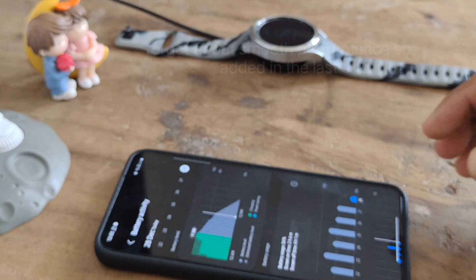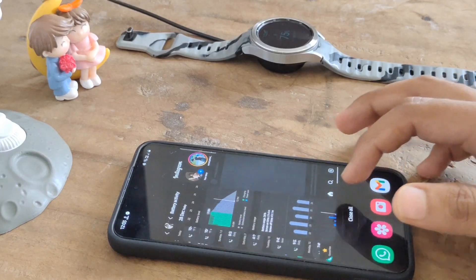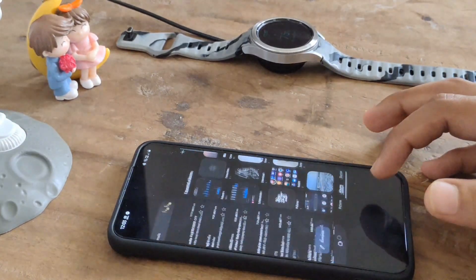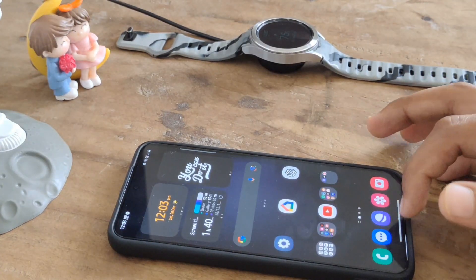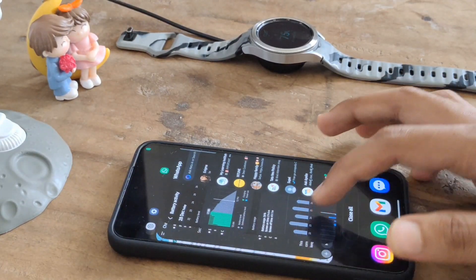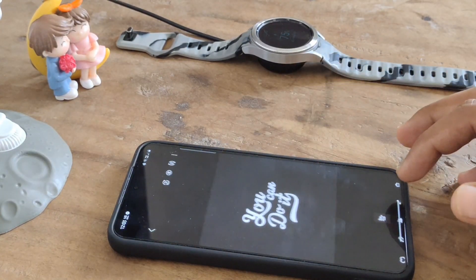Not only that, my phone's performance has also improved a lot. I'll show you — there are no stutters. It works very well. See the blazing fast app opening; nothing stutters anymore.